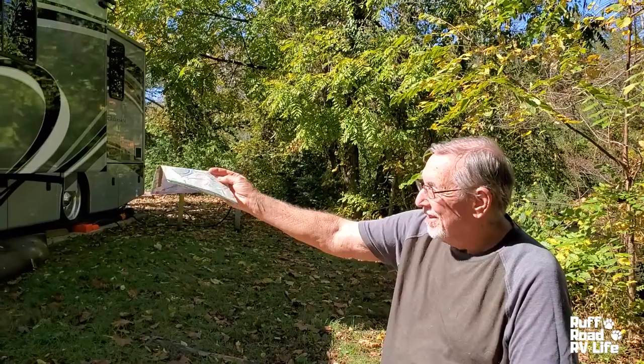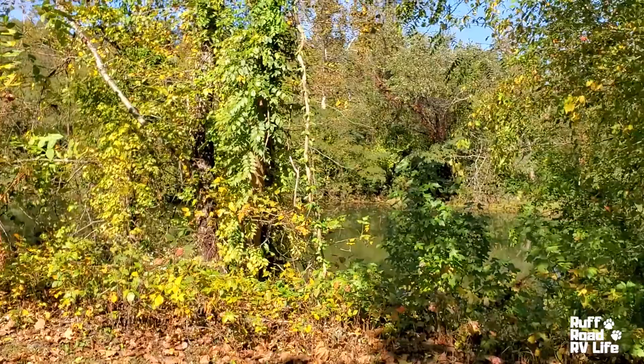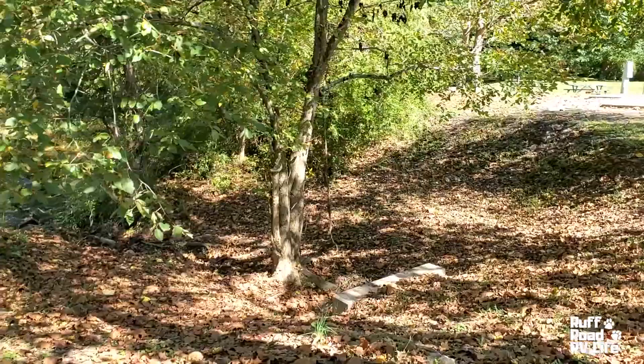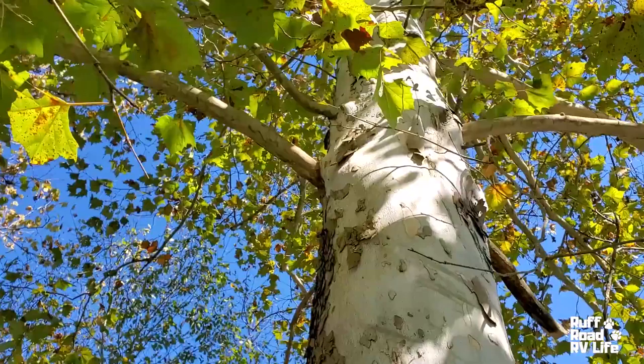We're back here at home base. There's Rough Road, our Class A — this is our site. They have water behind us, it's nice looking out the window. American sycamore — in case you ever wondered what this kind of tree is, they put signs on their trees.